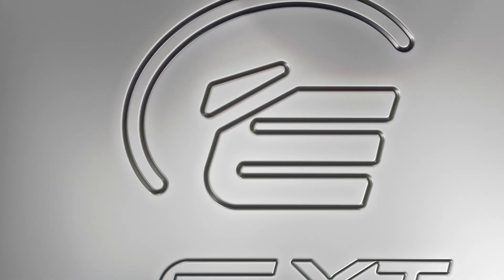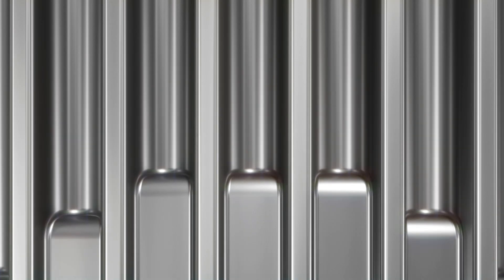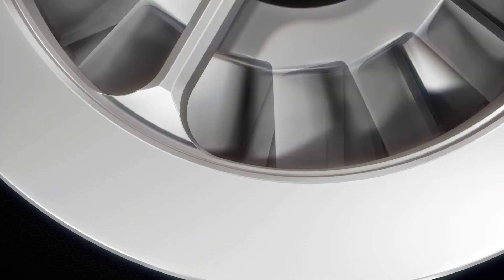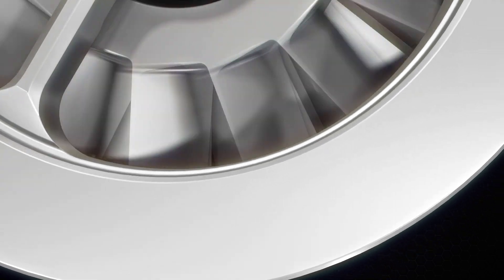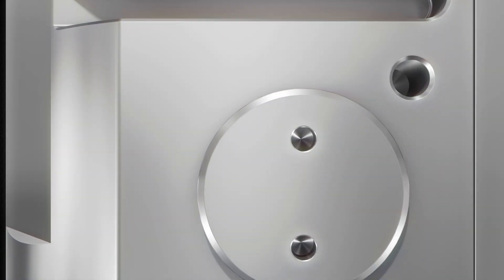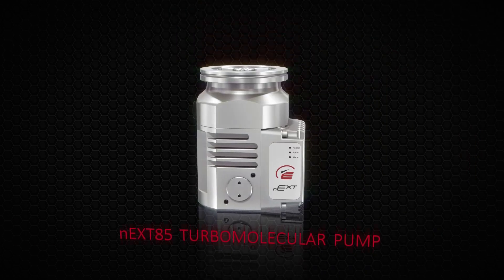The Edwards EXT75DX Turbomolecular Pump has been relied upon by many customers and became one of the market leaders in performance. We have listened to our customers' needs, we understand their challenges and the demand for continual improvement. For these reasons, Edwards have developed a significantly enhanced Turbomolecular Pump, the NEXT85.